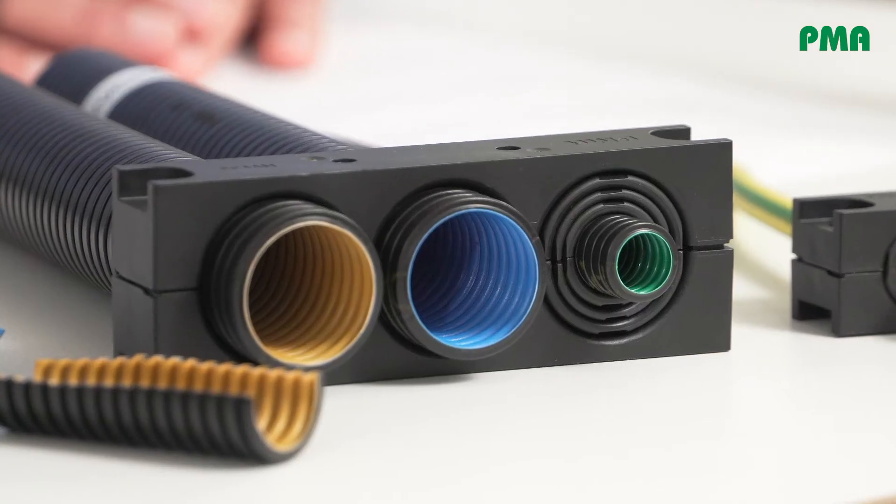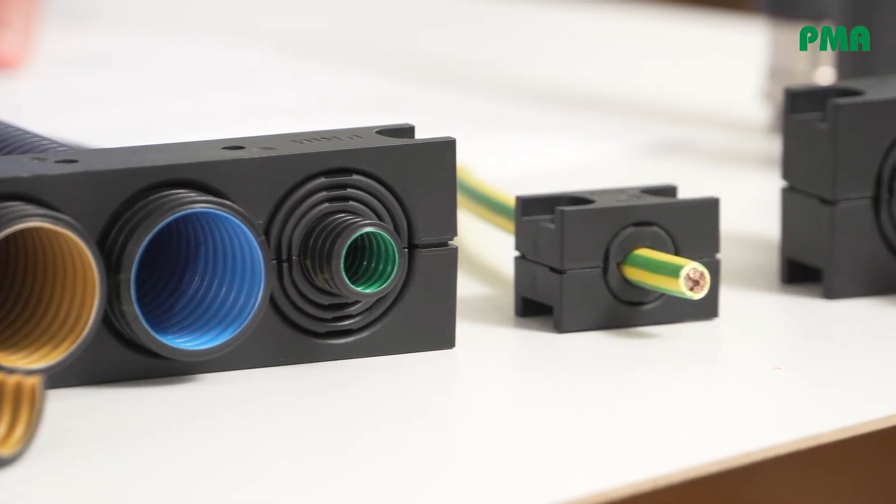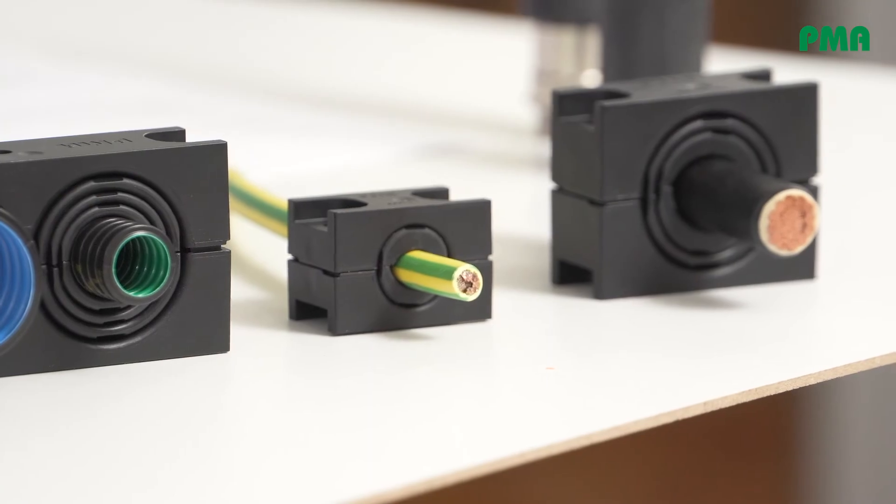Question: Are products already available for the automatic coupling? PMA has been supplying products for electric couplings for decades, for almost all manufacturers worldwide. The products are already proven in heavy duty applications in passenger trains and freight cars and are normally available from stock. If you have special requirements that cannot be fulfilled with standard products, just provide us with the information and we will do our best to find a solution.